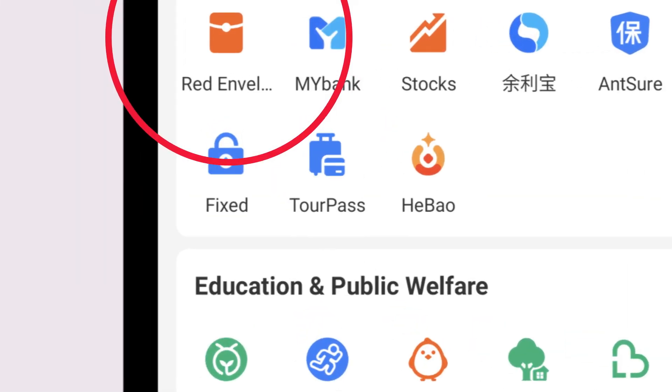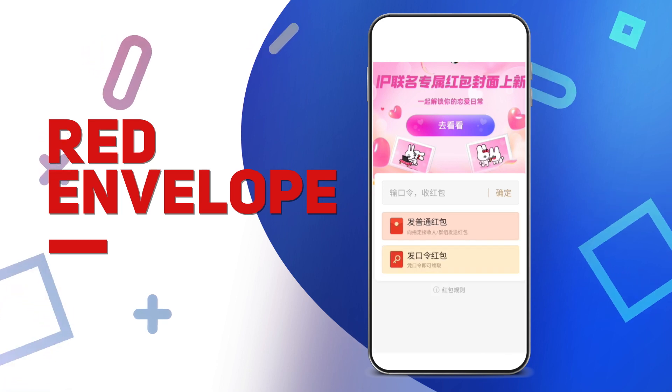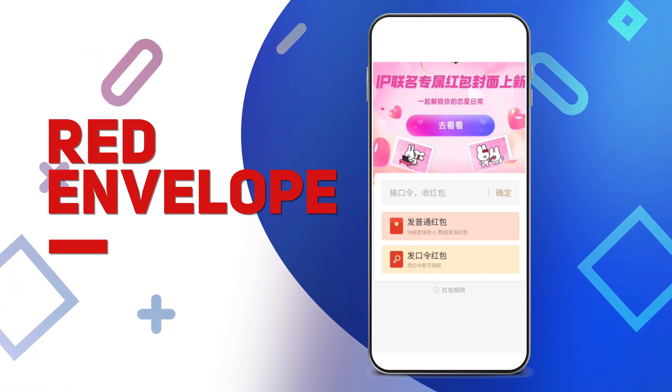Red Envelope. Input a code sent by someone to receive a red packet, which is usually split between others who also have put in the code. Or you can set a code to send a red packet yourself to up to dozens of people at a time.